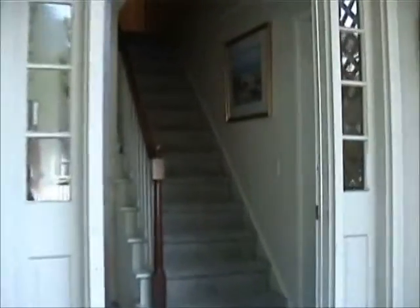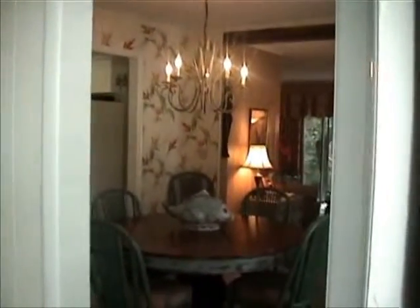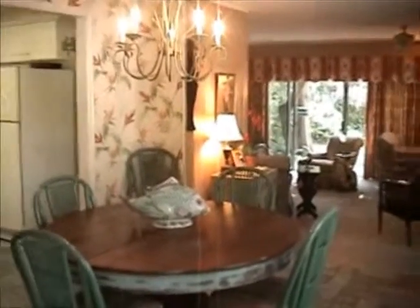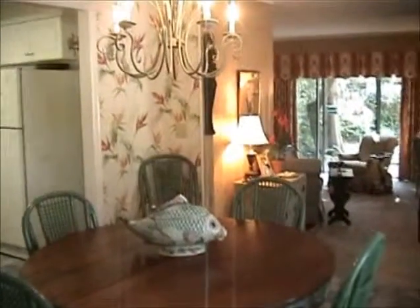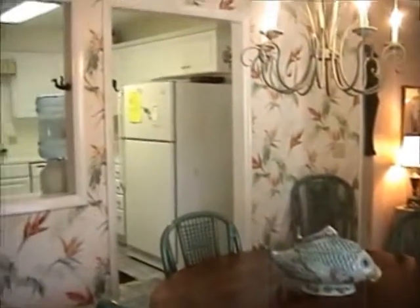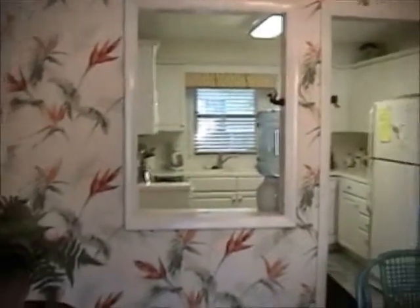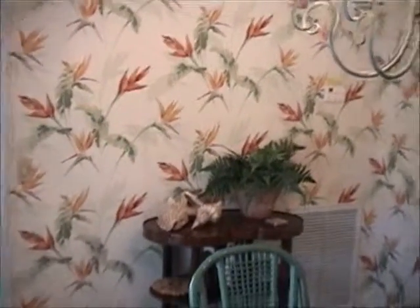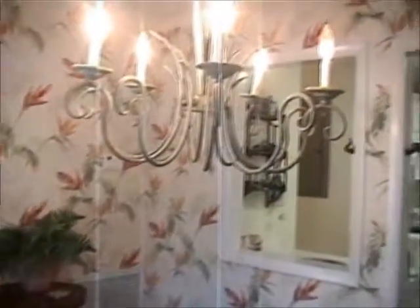Here we are going in the front door, and immediately to the right is the dining room. Right now we have four chairs around the dining room. We do have two leaves. There you can see the kitchen, nice wallpaper, a little bar, and we'll scan the kitchen. We'll go in there in a moment.